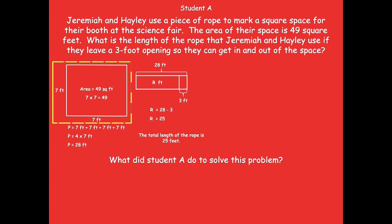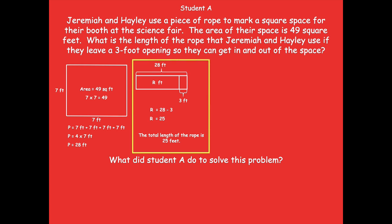So let's talk through this problem. First, it looks like they found the side lengths — they knew that it was 49, and they knew that 7 times 7 equals 49, so that's how they found the side lengths. Then it looks like they figured out the perimeter of the square. They added all the sides, and then realized they could use multiplication, 4 times 7, to find the perimeter because there were four equal sides, and came up with the perimeter was 28 feet. When I look at the tape diagram, I see that they did maybe R — maybe R is the rope. They know the total length around was 28 feet, maybe the 3 was the opening. They did R equals 28 minus 3, so the total perimeter minus the 3-foot opening, and came up with 25 feet as the total length of the rope.